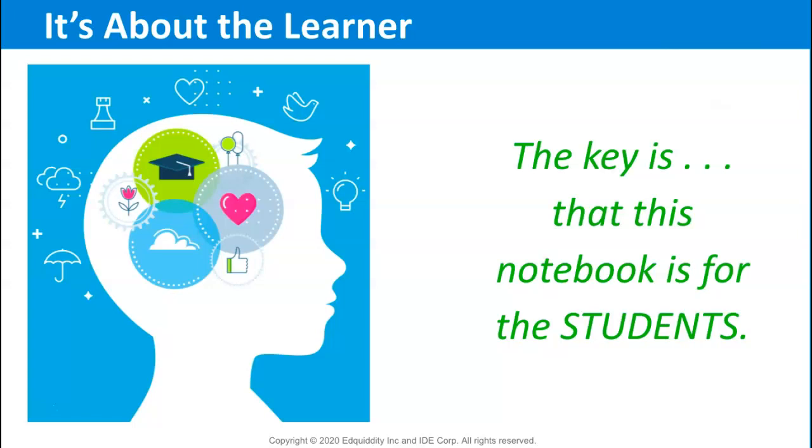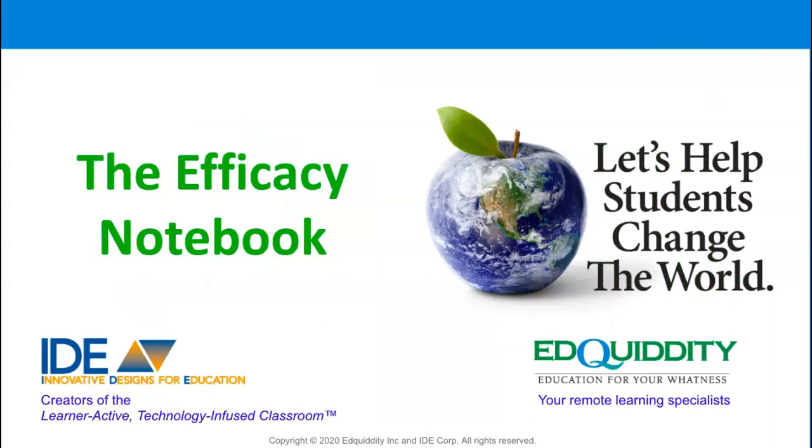The content should not be graded. However, if you want, you may offer a participation grade. Using an efficacy notebook in your classroom for your own professional learning will help solidify learning for you and for your students. Thank you for tuning in.